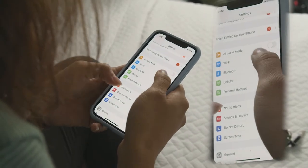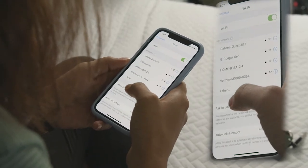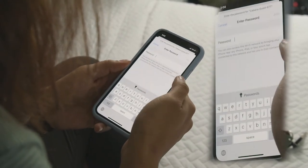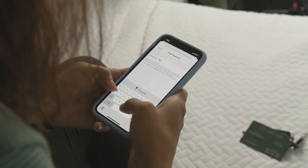Start your entertainment experience by connecting the van's complimentary 5G hotspot. Search for Cabana Guest. The Wi-Fi password is located in the key card attached to the keys.